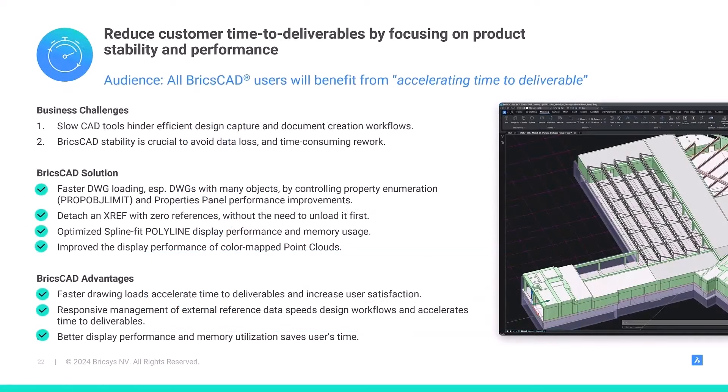In V24.2, we delivered better DWG load performance via better property management, and we improved the external reference workflow. Heavy users of spline-fit polylines will see much better display performance and less memory usage. And we've dramatically improved the display performance of color-mapped point clouds. With that, let's take a look.